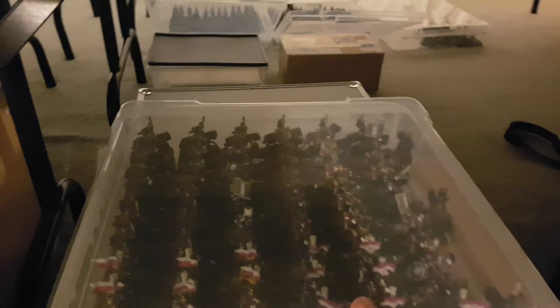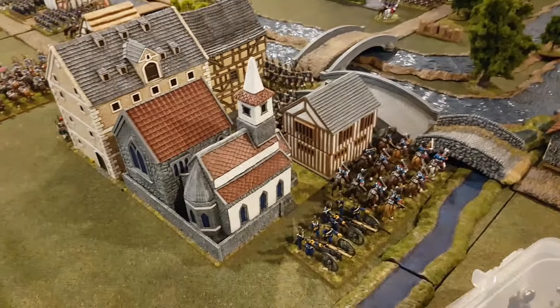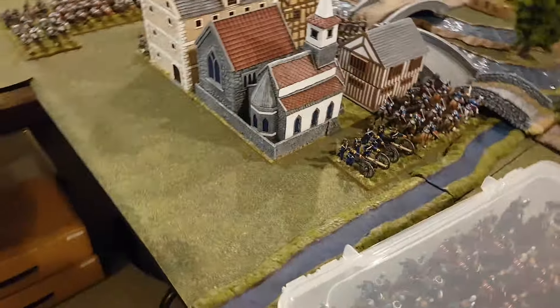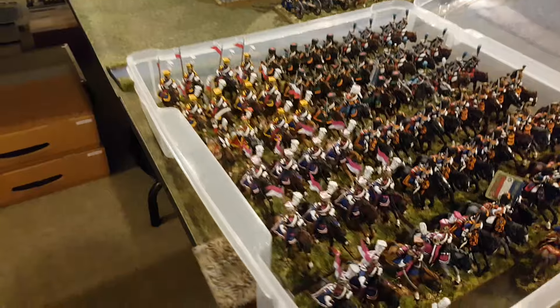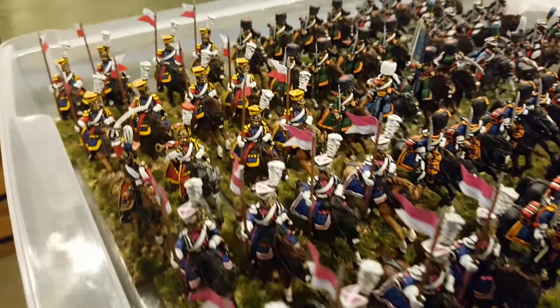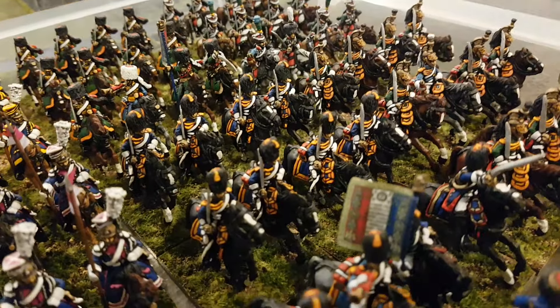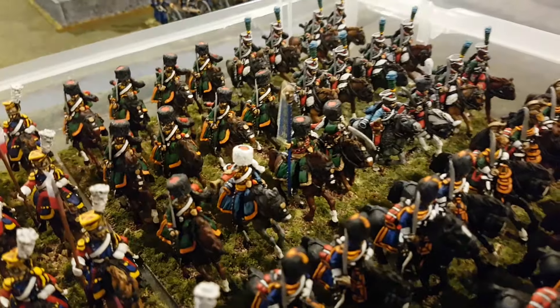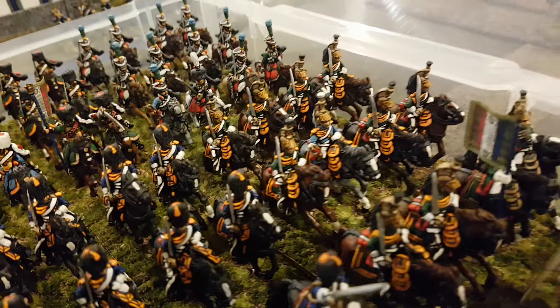And last but certainly not least, the table here in reserve — this is the French Guard Cavalry. So Lancers, Polish and Dutch. Red Lancers. Grenadiers à Cheval. Chasseurs à Cheval. Gardes d'Honneur. And Empress Dragoons.